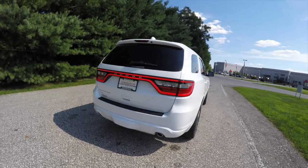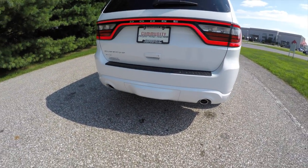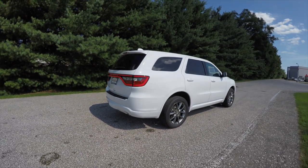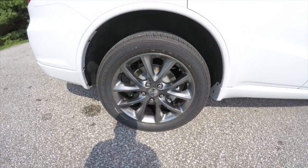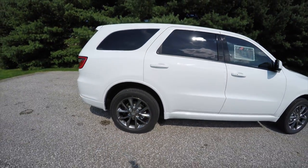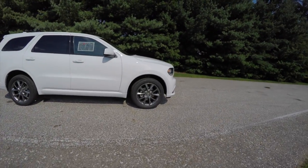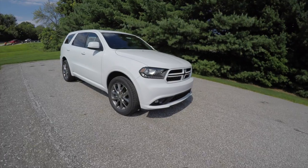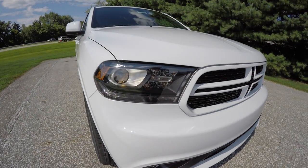It does have the LED racetrack tail lamps and dual exhaust tips. It also has 20-inch hyper black aluminum wheels, a deep tint sunscreen, power sunroof, and up front projector beam headlamps with blacked-out bezels.